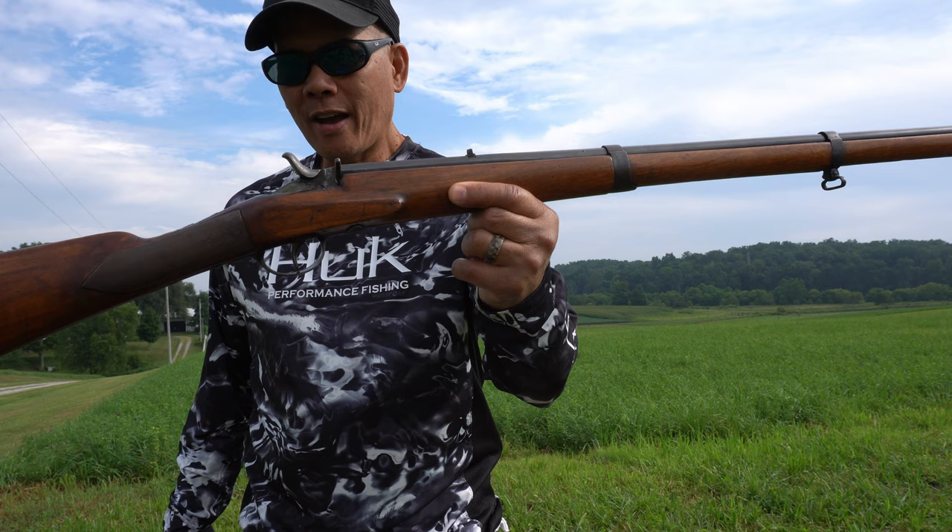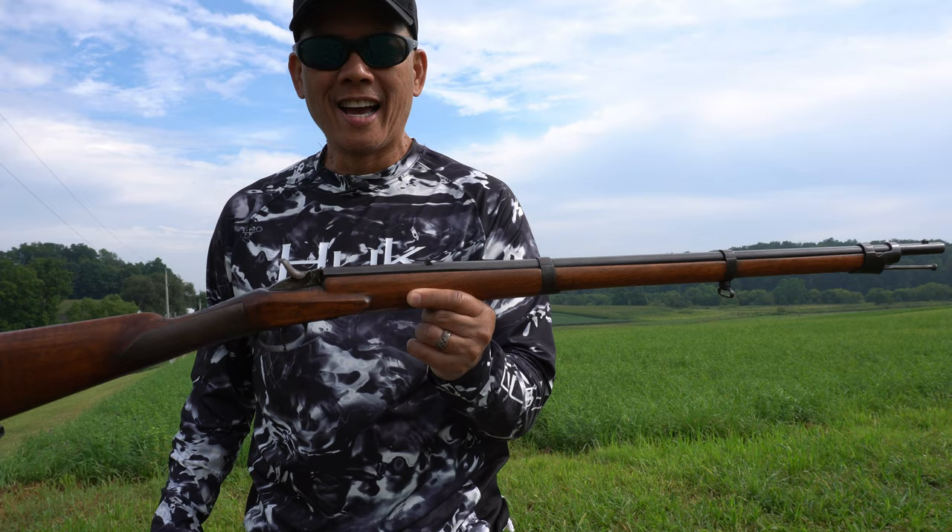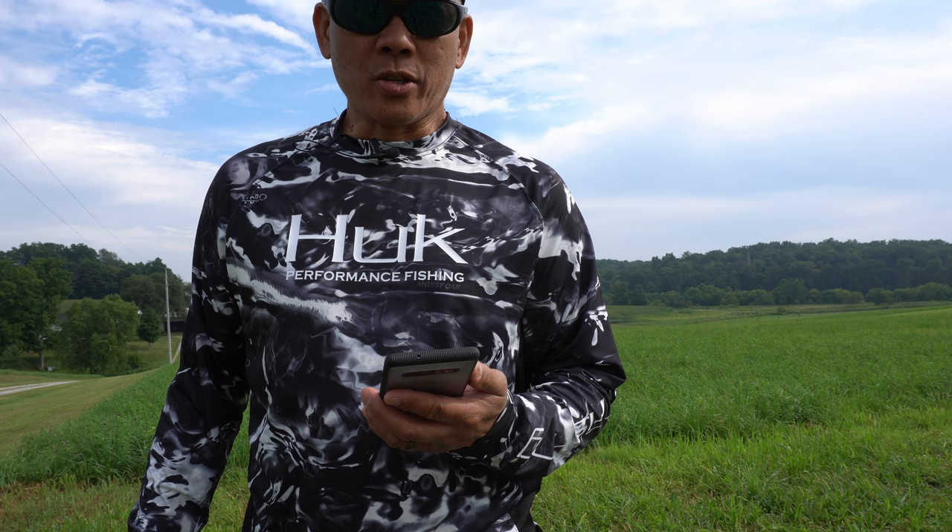Howdy folks, it's Nido with AP 2020 Outdoors. I have this old gun. You know how long I've been wanting to say that? A long time. Before we look at this old gun, let's look at some history.